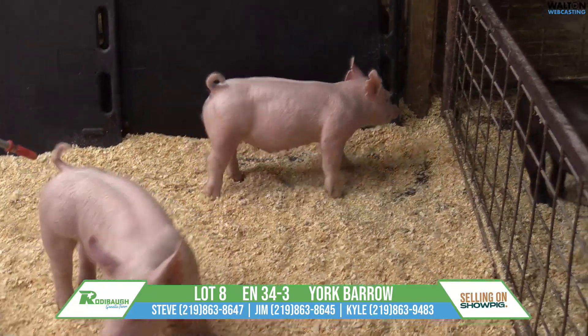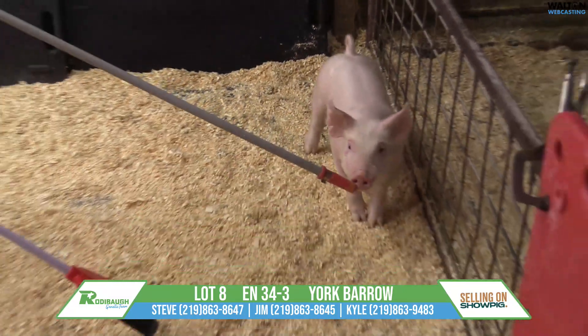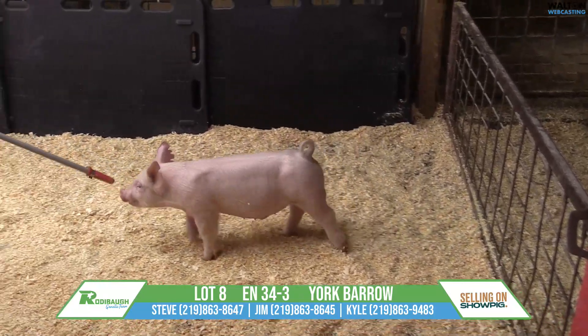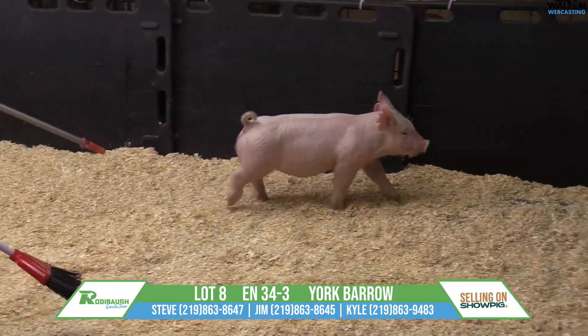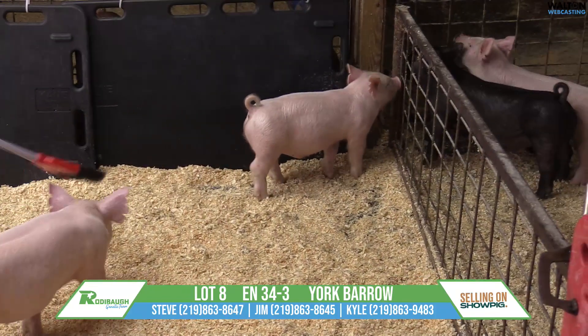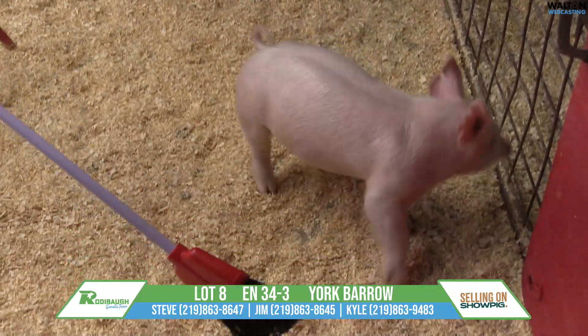That one from the side profile bounces extremely well. He's shorter-bodied from shoulder blade to hip and still bounces extremely well. Everything fits and fits the mold, and again has that stoutness, has that look, has muscularity, long, flexible hip, and still square coming and going.